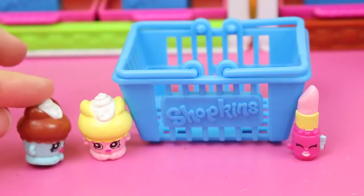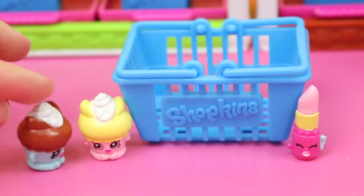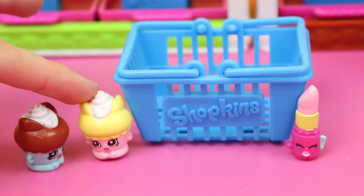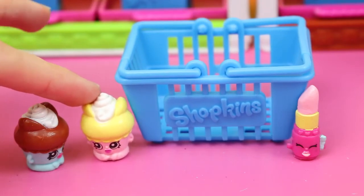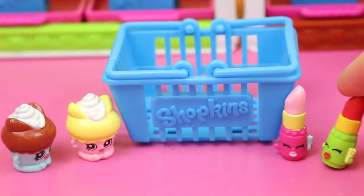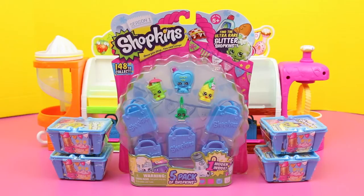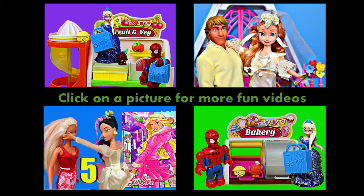Excuse me, this grocery store is not big enough for two cupcakes! But I'm so different — I have lemon frosting, it's totally not like chocolate. Pink Lippy Lips? Is that you? It's so great to see you again! If you enjoyed this video, please click like and subscribe to the Disney Car Toys channel. Let me know what your favorite Shopkin is — my favorite is a donut. Click on a picture to watch another fun toy video. Thanks for watching and have a great day.